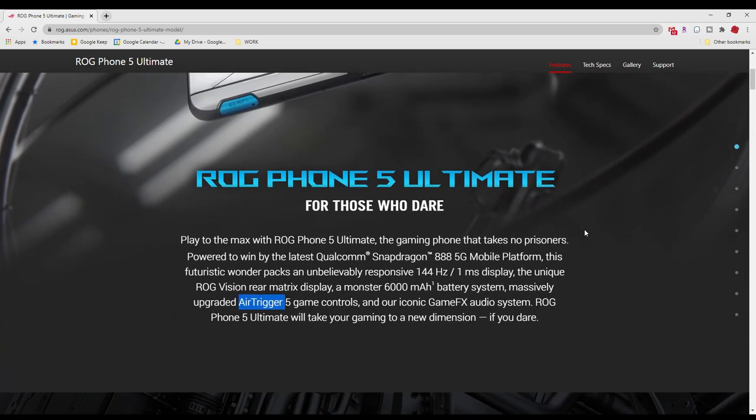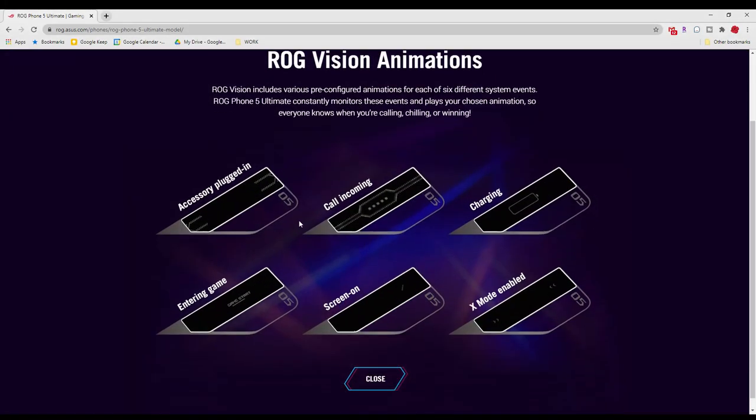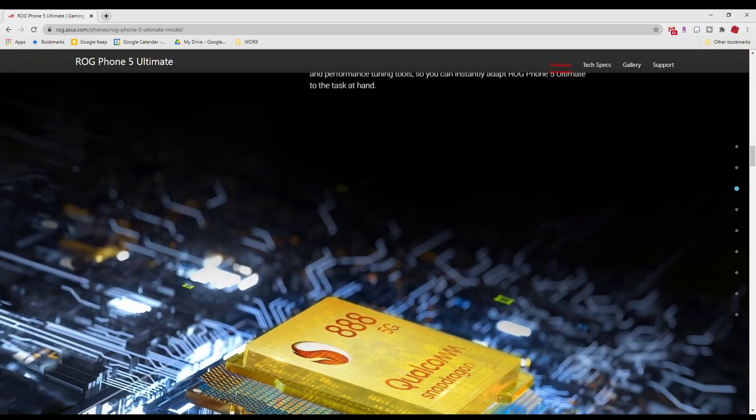Taking a deeper dive into the secondary display on the back — you can customize it to see all different types of animations. Whether you're charging your phone or have an incoming call, that logo is going to come up. There's a charging logo and other different customizable logos as well, so overall a pretty unique touch to this phone.